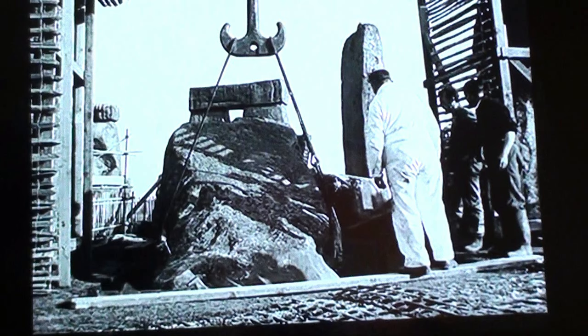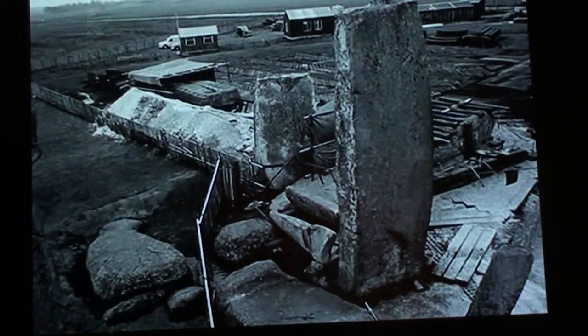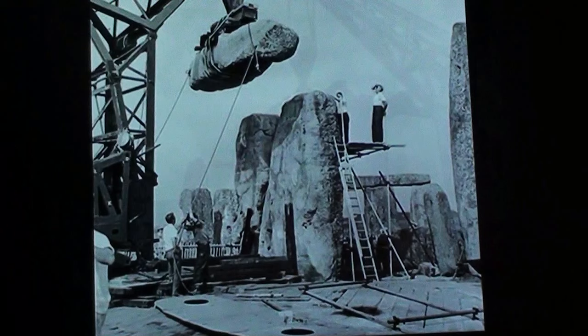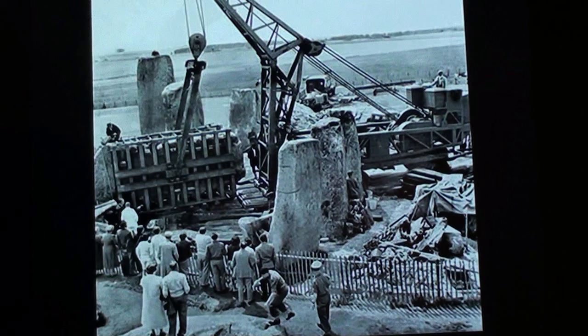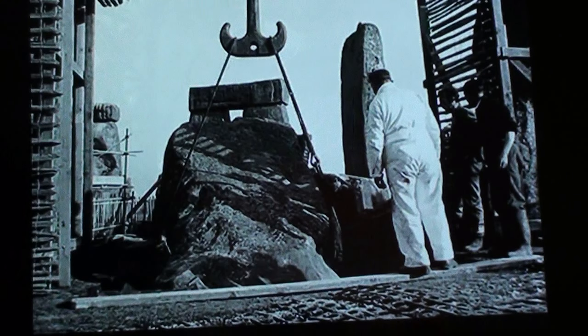Sadly, Stonehenge is today nothing more than a modern representation of an ancient monument because it was dismantled and rebuilt. Yet the guidebooks, the history books, the official documents all say Stonehenge was built 4,000 years ago or thereabouts. There's no reference that it was built in 1958 using very mixed concrete and steel wooden blocks.